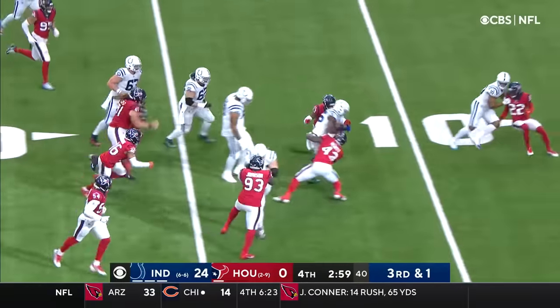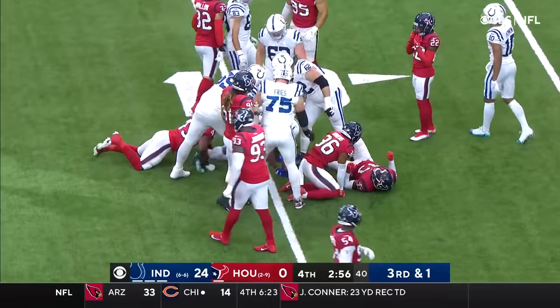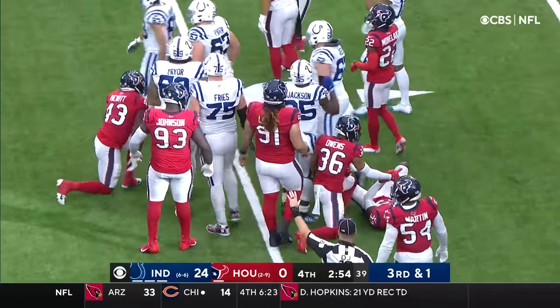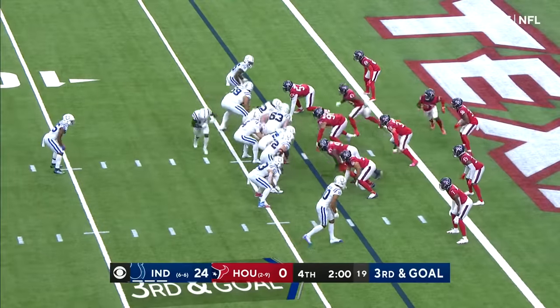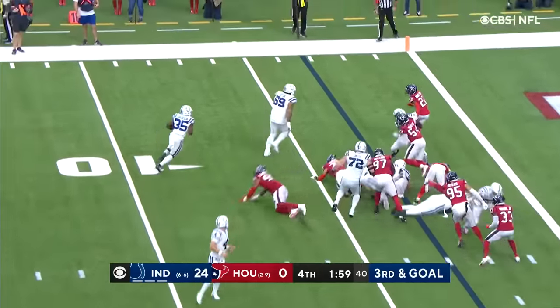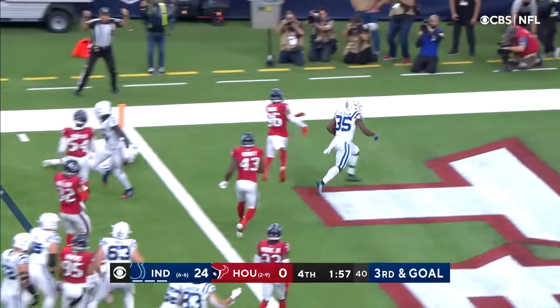But they just stuck with it. All of a sudden here in the third and fourth quarter, what were three and four-yard gains were turning into six, seven, eight. That pick becoming a first rounder. Deion Jackson, left side, Walker in front of him, to the end zone — touchdown.